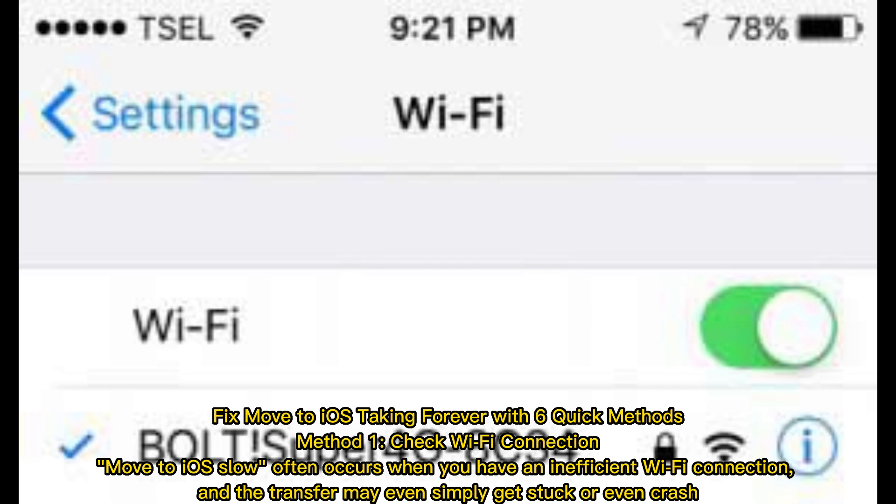Method 1: Check Wi-Fi connection. Move to iOS slow often occurs when you have an inefficient Wi-Fi connection, and the transfer may even simply get stuck or even crash.